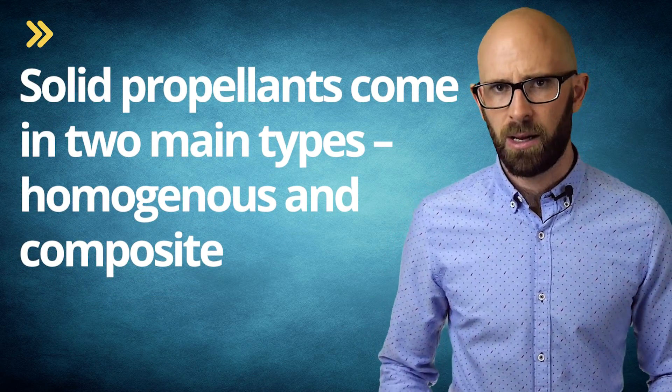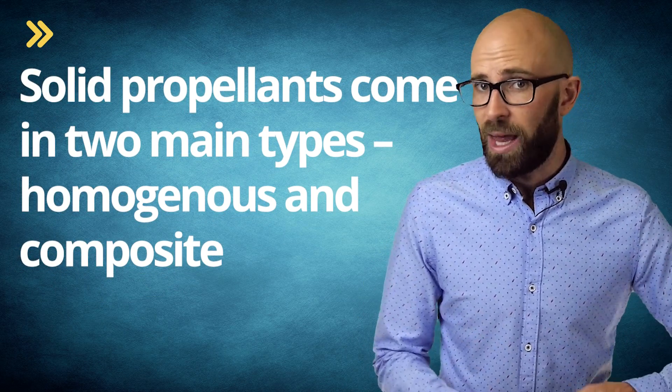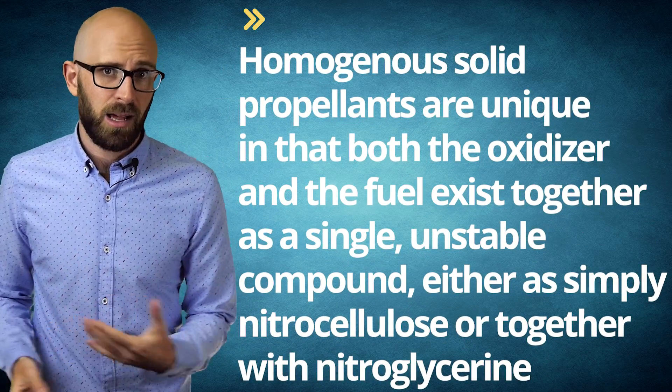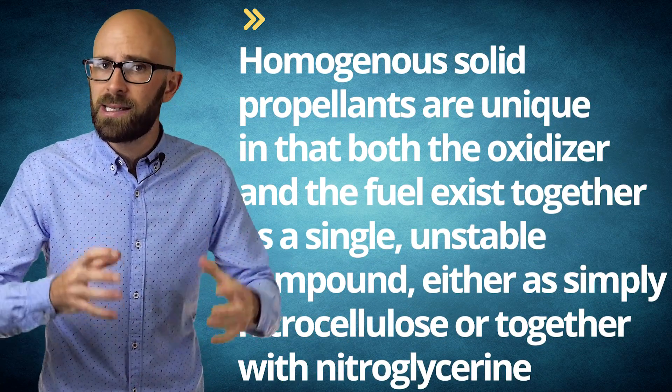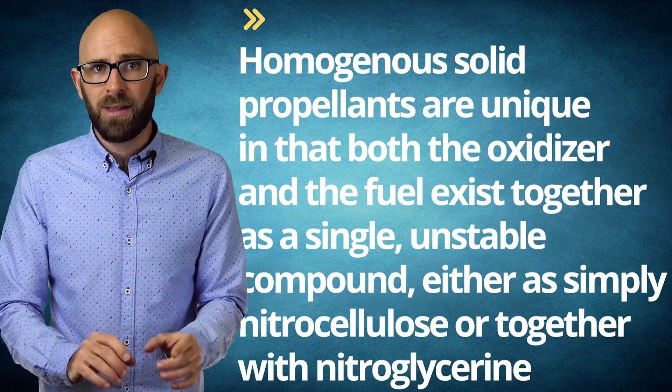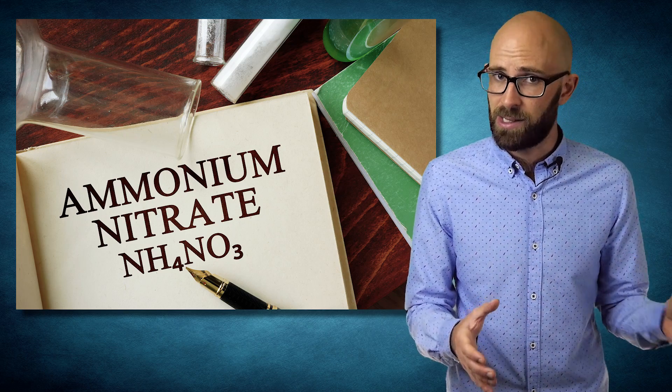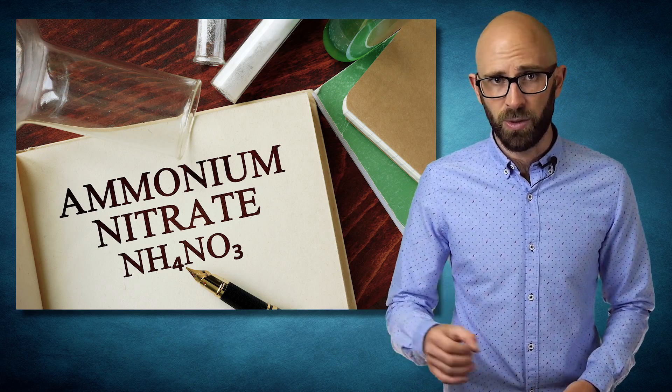Solid propellants come in two main types: homogeneous and composite. With both, the fuel and the oxidizer are stored together and power is produced when the two are ignited. Homogeneous solid propellants are unique in that both the oxidizer and the fuel exist together as a single unstable compound, either as simply nitrocellulose or together with nitroglycerine. With composite solid propellants, the fuel and the oxidizer are distinct materials combined into a powdery or crystallized mixture, commonly comprised of ammonium nitrate or chlorate or potassium chlorate as the oxidizer, and some type of solid hydrocarbon fuel similar to asphalt or plastic. Solid propellants have long been used with launch vehicles, including the Space Shuttle's launch boosters that each produced 3.3 million pounds of thrust.